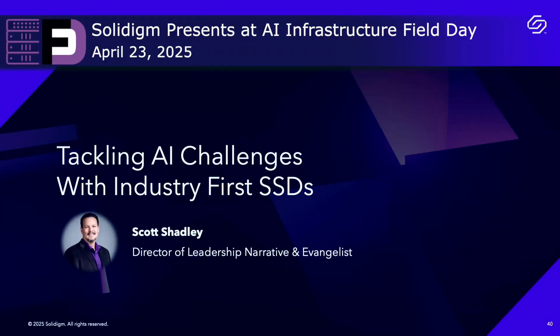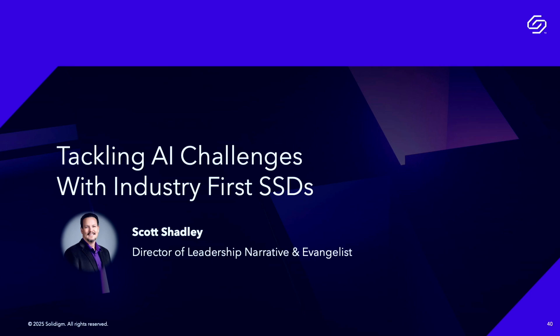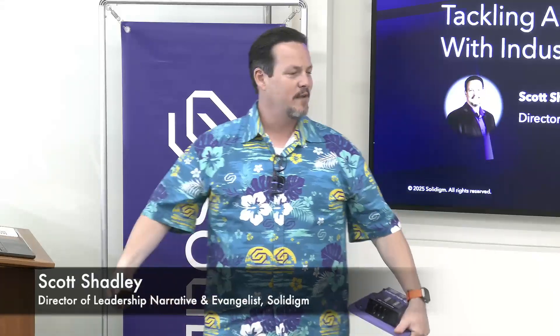I'm Scott Shadley, Director of Leadership Narrative, and right now I'm the evangelist. As part of this, we have to reintroduce ourselves. I figured I was overdressed the first time. We had Ace dressed down a little bit, so I thought I'd find the middle ground. And I also noticed that on 90% of the Tech Field Days, at least one of your presenters is in a branded Hawaiian shirt.